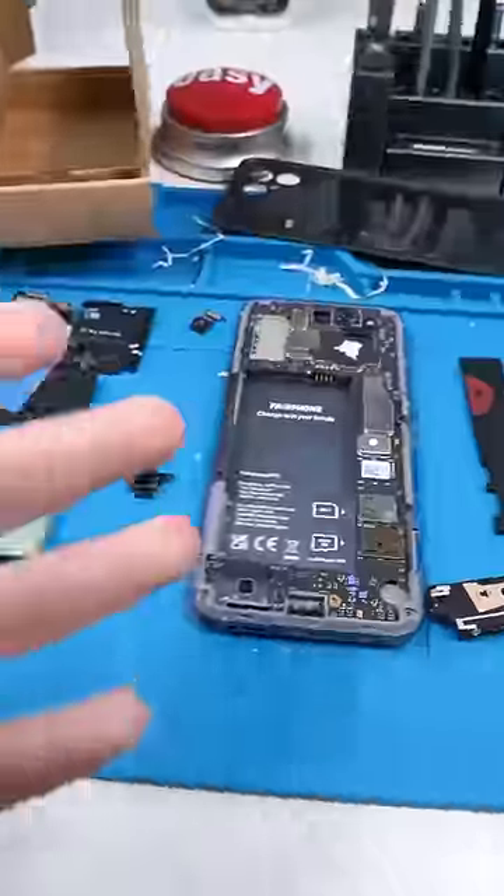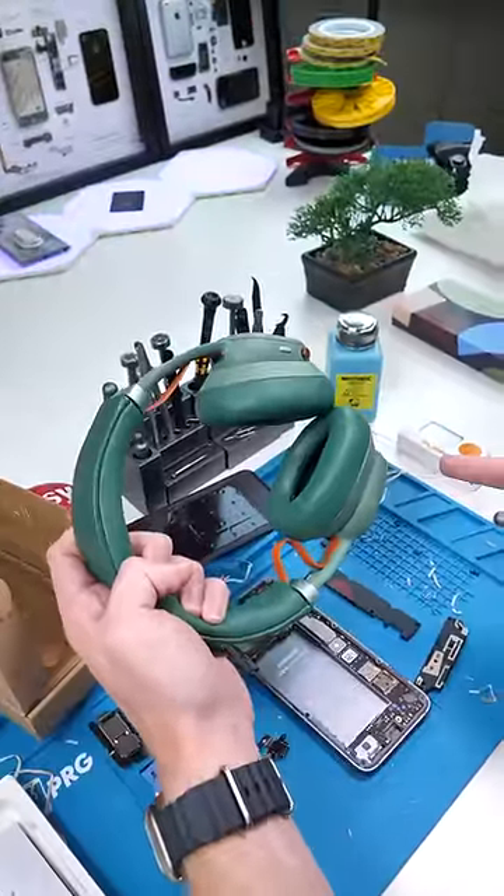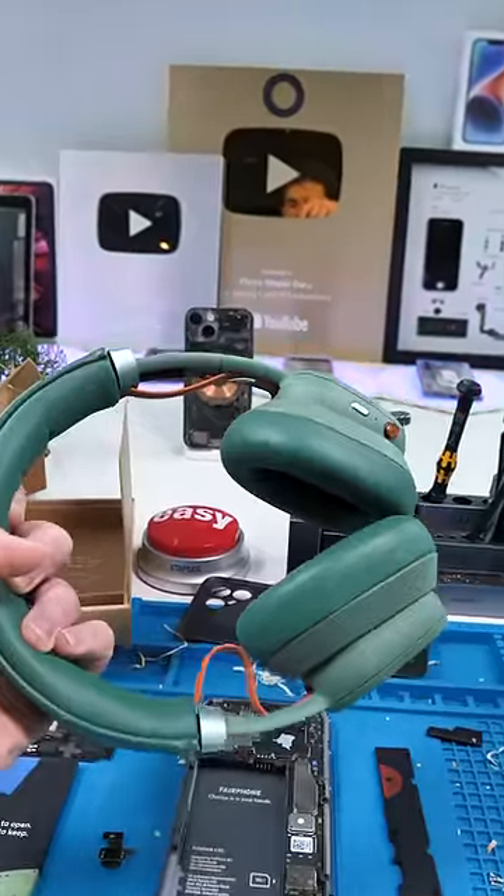This thing's crazy. That's cool and all, but I think this is even cooler — they managed to make headphones repairable too. I made a full video on these, links in the comments.